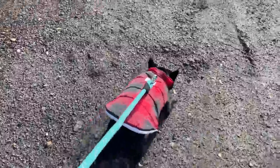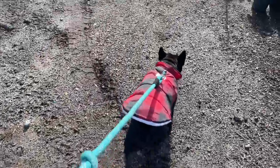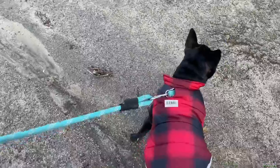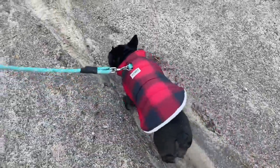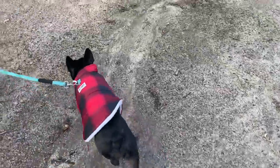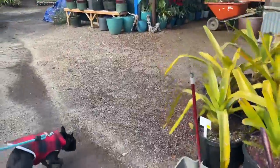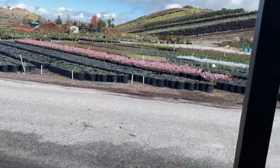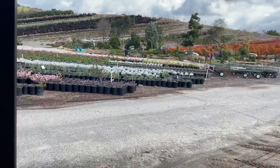We walked around some more — it's a very big property, which was really good for Lucy because she got a ton of exercise from all the walkies. She also sniffed a ton of the plants and was very intrigued by all the different smells. As you can see, it's just absolutely beautiful and there's a ton of plants here.